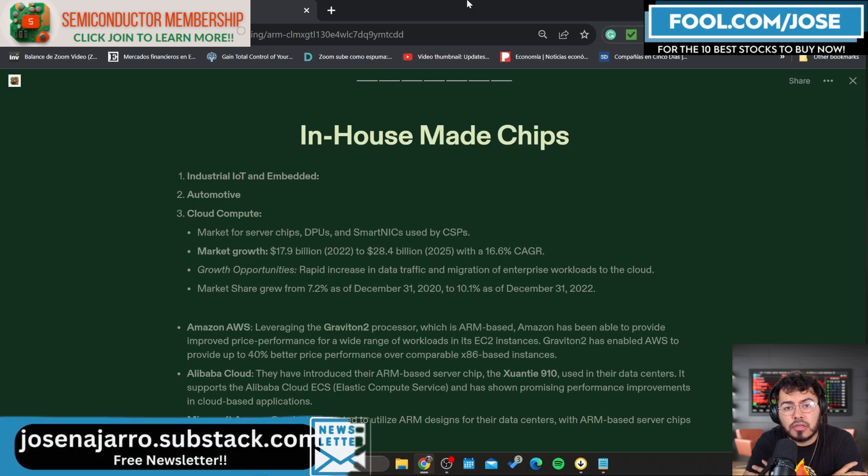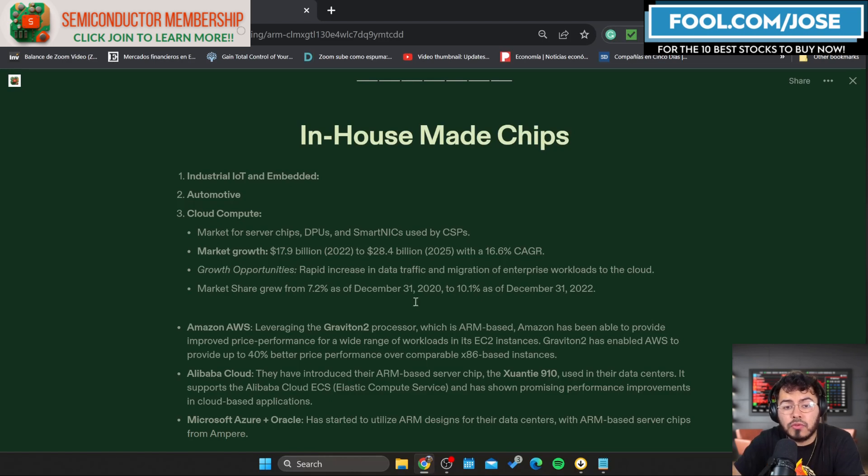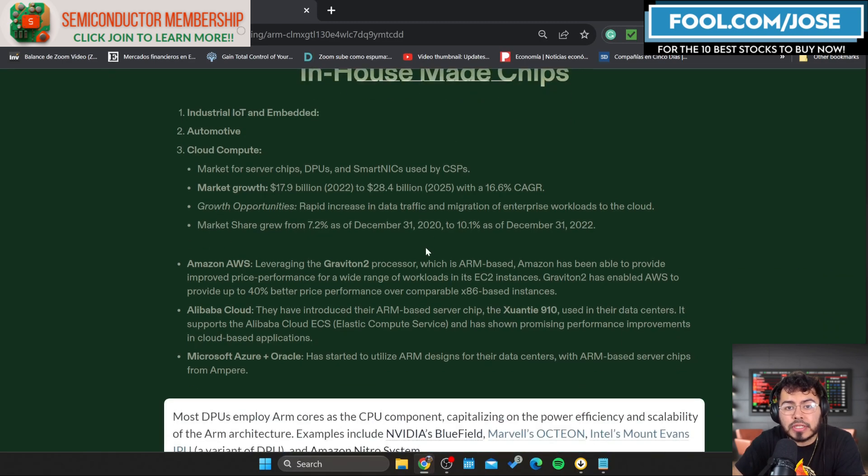One of my favorites is the cloud compute market — chips for server CPUs, DPUs, and SmartNICs used by cloud providers. ARM believes this market can grow from roughly $18 billion in 2022 to roughly $28.5 billion in 2025 — over $10 billion in growth with a 16.6% compounded annual growth rate in just three years. ARM-based chips also grew from 7.2% market share in 2020 to roughly 10.1% in 2022.